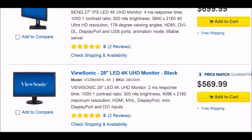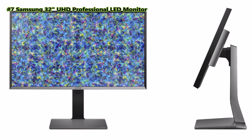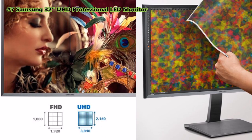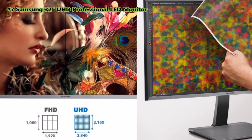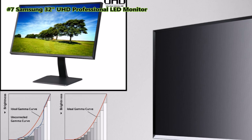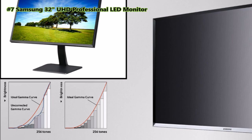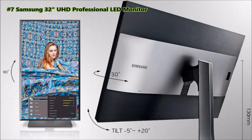Here are the top seven monitors for customers, by customers. Number seven: Samsung 32-inch ultra high definition professional LED monitor. Featuring a 32-inch ultra high definition screen, this monitor provides nearly four times greater resolution than standard 1920 by 1080 full HD. You get to view content with significantly greater precision and detail, enjoying exceptional viewing clarity, greater productivity, and maximized efficiency. The minimalistic design provides a clean aesthetic.